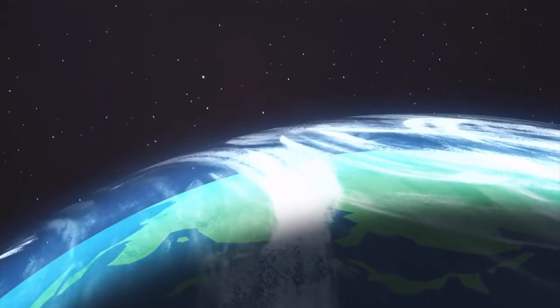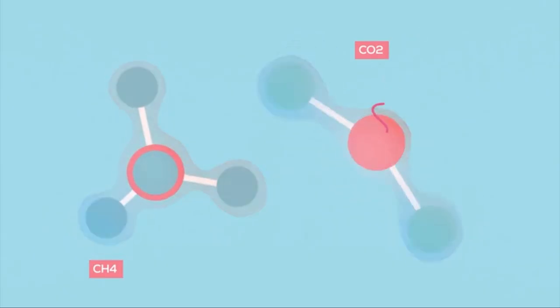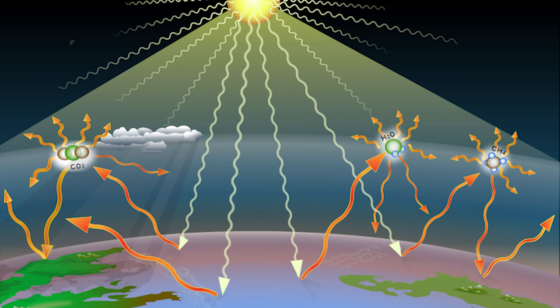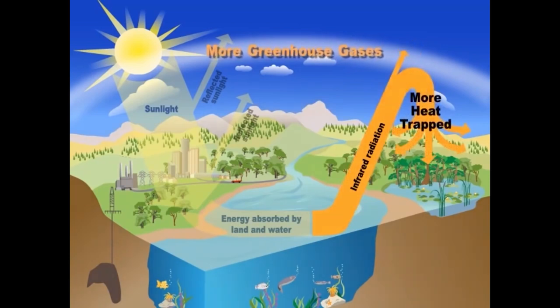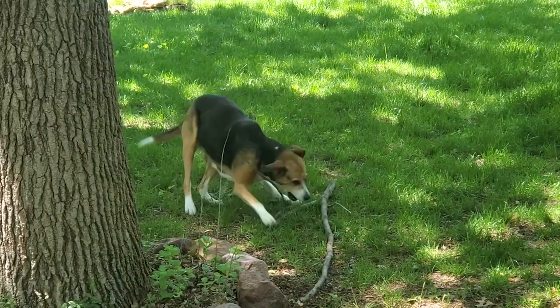Once this heat begins to travel up on its journey to outer space, some of it hits what we call greenhouse gases — things like carbon dioxide, methane, and even water vapor. These gases can absorb the heat and then re-radiate it in all different directions, including back down towards us. This increases the amount of heat in the air, warming things up. This heating effect from greenhouse gases is actually important, because without it there would be no life on Earth — it would just be too cold.